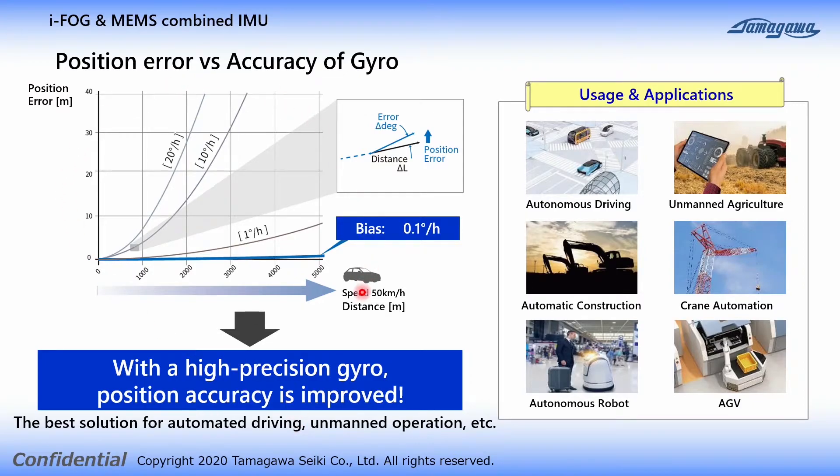The graph on the upper left shows the distance on the horizontal axis and the position error on the vertical axis. The four lines show position errors by using different types of gyro with 0.1 degree, 1 degree, 10 degrees, and 20 degrees per hour. In the case of a gyro with an accuracy of 0.1 degree per hour, which is equivalent to FOG, there is only a small amount of position error during 5000 meter driving.